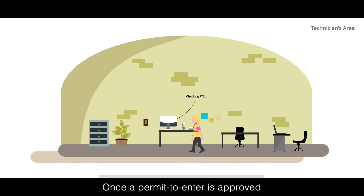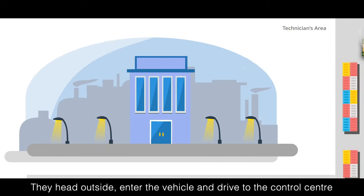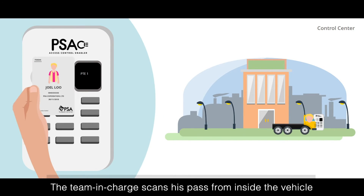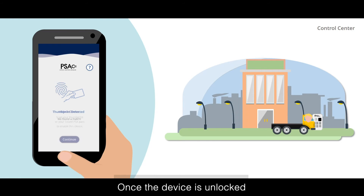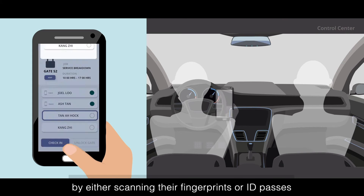Once a permit to enter is approved, the team in charge gathers his team for the job. They head outside, enter the vehicle, and drive to the control center. At the control center, the team drives to a PSA's booth, and the team in charge scans his pass from inside the vehicle and then draws the device. If required, the team second in charge also draws the device. Once the device is unlocked, the team in charge proceeds to check in his team by either scanning their fingerprints or ID passes.